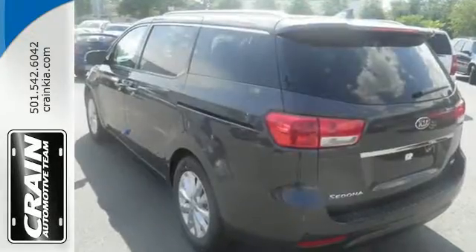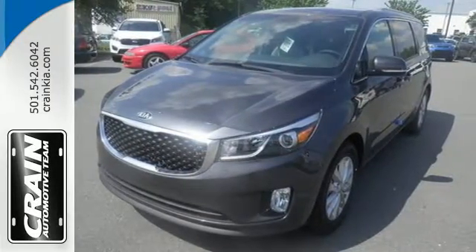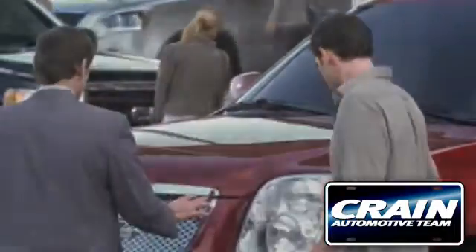The entire family is sure to love this Sedona. Come in for a test drive today. Visit us anytime at CrainTeam.com.